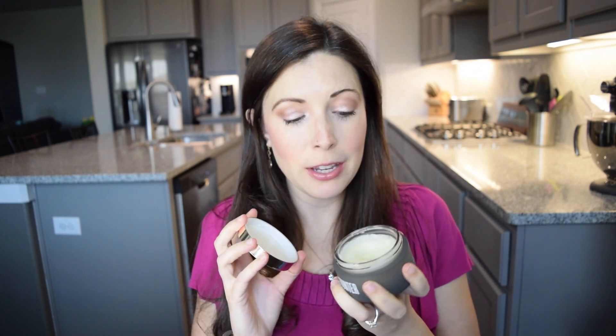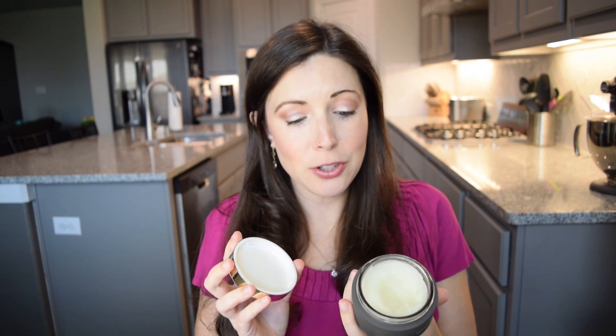My next favorite product is a multi-use product. This is called our Lotus Glow Cleansing Balm. What I love most about this balm is the scent — it is so fresh. I really wish I could transfer this to you guys through the camera. So fresh. There are lots of different ways that you can use this balm.